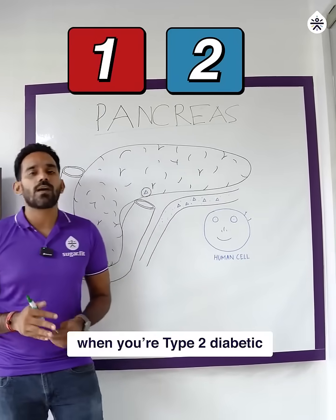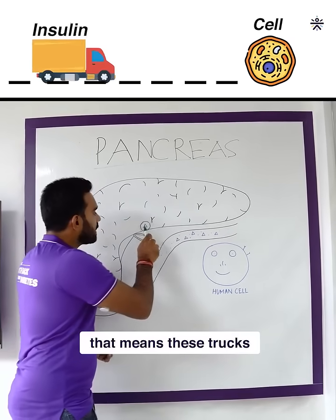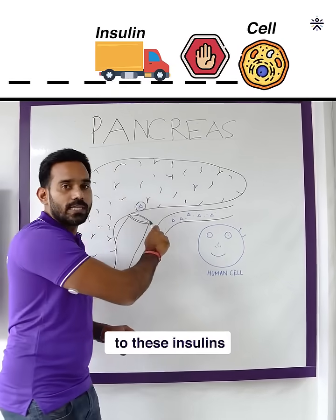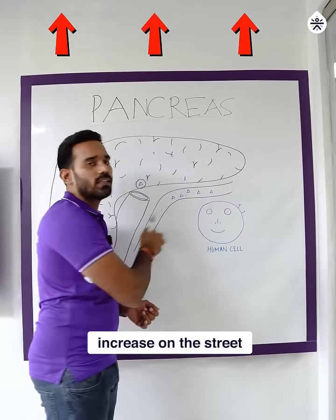There are two problems when you are type 2 diabetic. Number one: you are insulin resistant. That means these trucks need to go inside your cells, but your cells are not receptive to these insulins, and that is where your blood sugar level increases on the street.